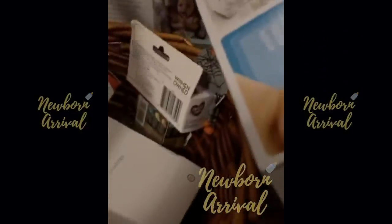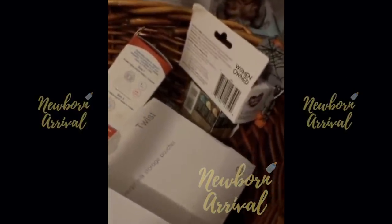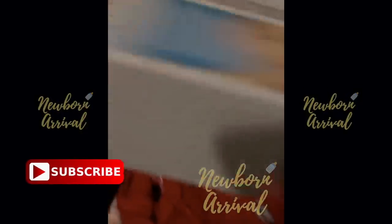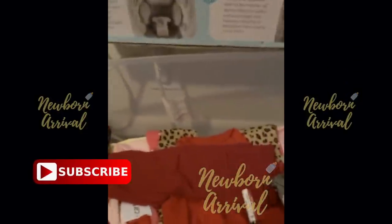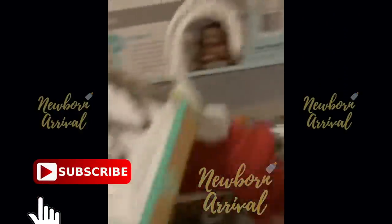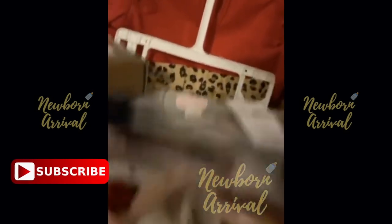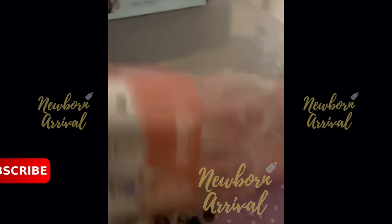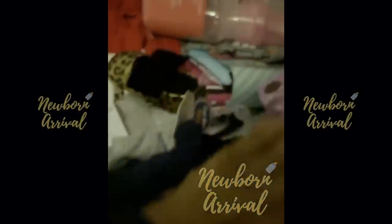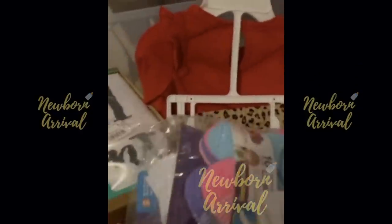Under this big old box, we have where we done folded up all of her clothes. These are six months and up, y'all — this stuff she is not going to be wearing no time soon. She does have some stuff like this which I'm in love with, but all of this right here she's not going to be wearing no time soon, so this is just going to be put up.